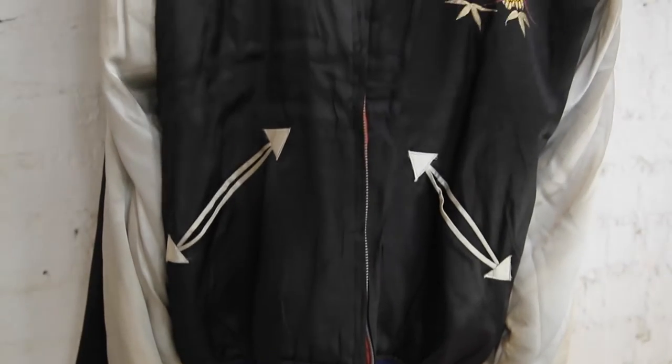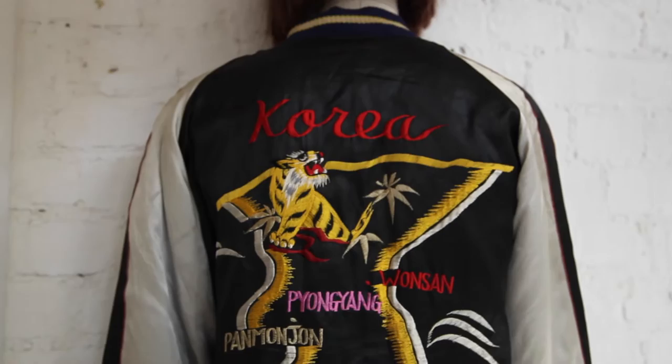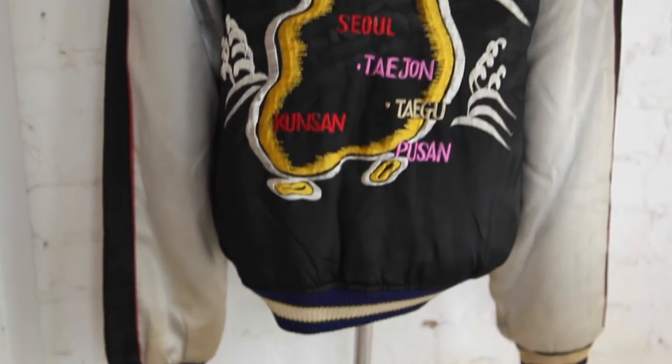No two souvenir giants are the same — they all have different embroidery. They were personalized to the soldier that was stationed; he might have had his station number or troop number on the back. These are great items not only from a history and cultural aspect but as a great thing to wear — great with a white t-shirt and some jeans. So number one on my list is the souvenir giant.